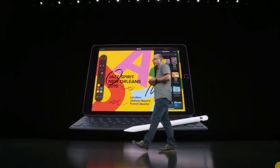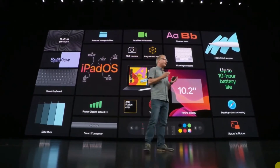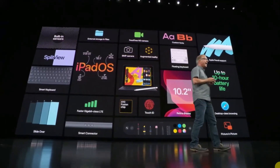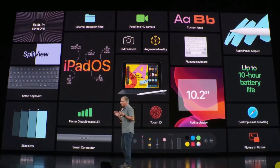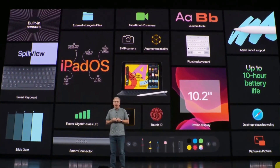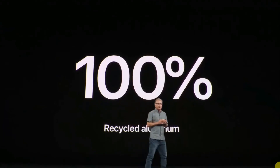This is the new seventh generation iPad — 10.2 inch retina display, support for Apple Pencil and a full-size smart keyboard. And as you would expect, great cameras, sensors, and ultra-fast wireless, all packed into a thin and light design that's durable and weighs about a pound. And for the very first time, the enclosure is made from 100% recycled aluminum.